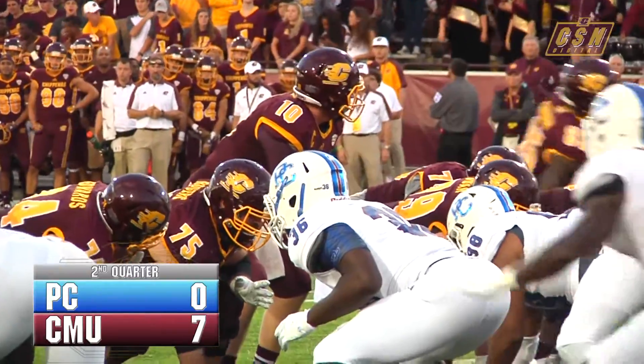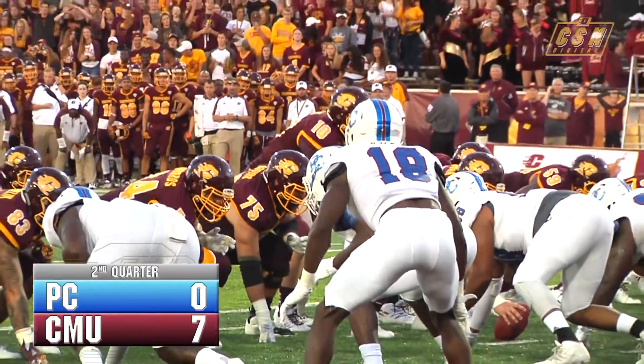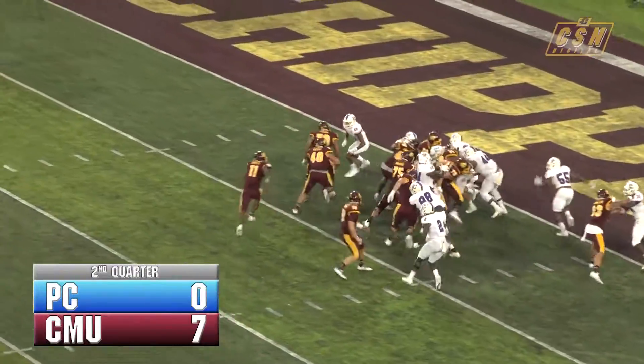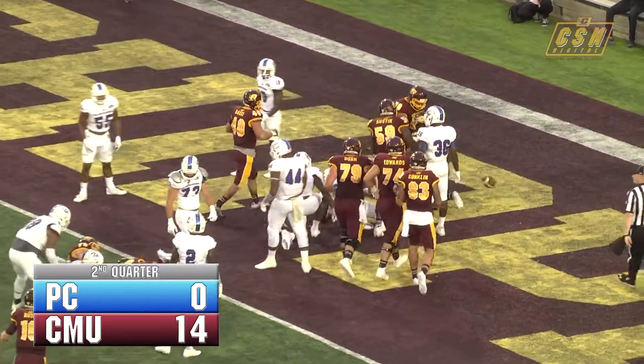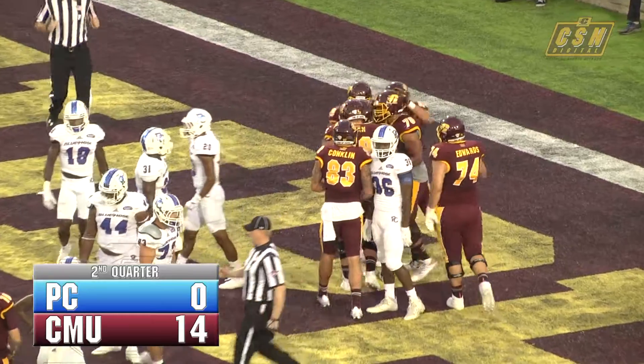Ball in the right half, one man in motion, eye formation. John Ray's going to get the pitch left hand side, cuts it up and he's going to score a Chippewa touchdown. John Ray Hayes, his fifth career touchdown for Central Michigan.